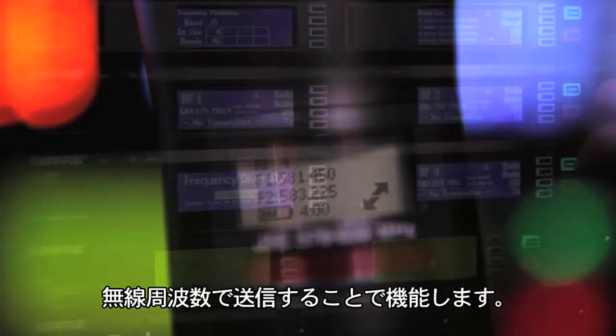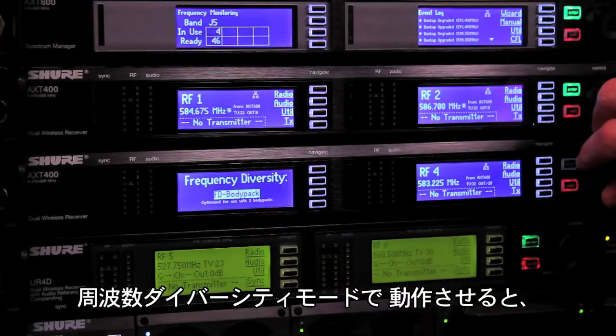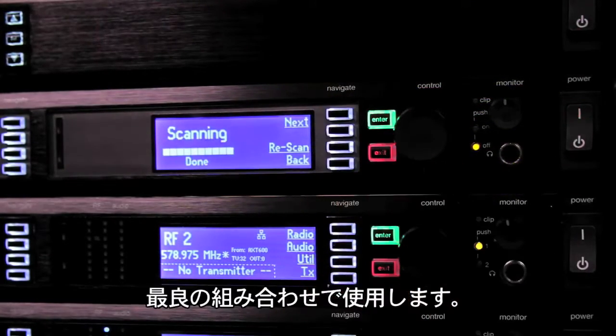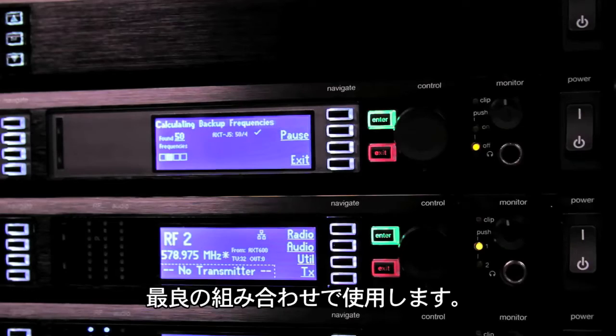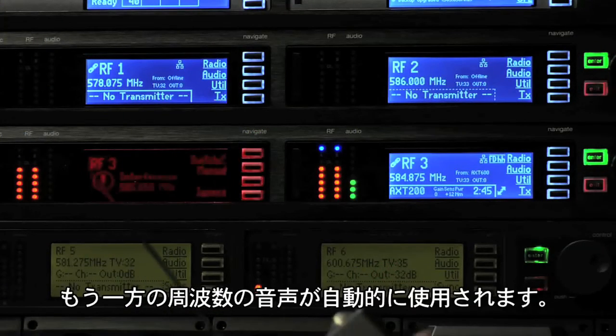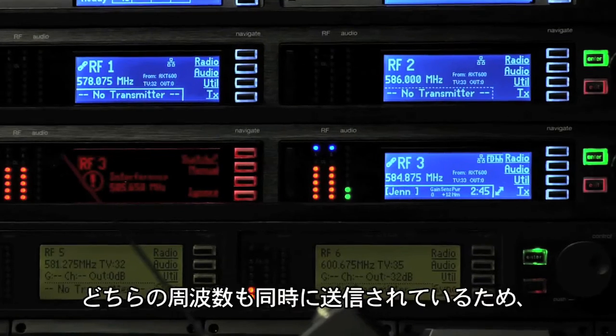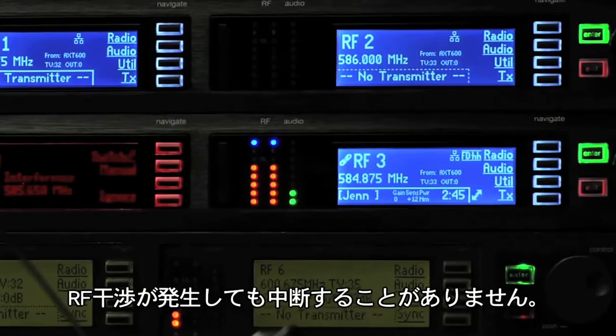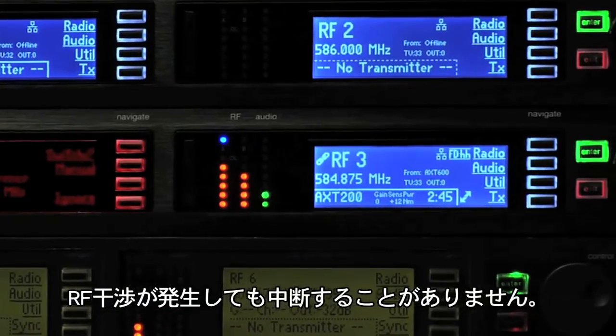Frequency diversity works by using the same audio transmitted on two independent radio frequencies. When operated in frequency diversity mode, the AXT receiver continuously analyzes and uses the best combination of the two signals. If one frequency is interfered with, the audio from the other frequency is automatically used.